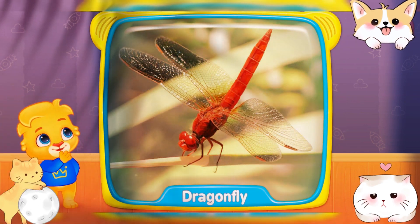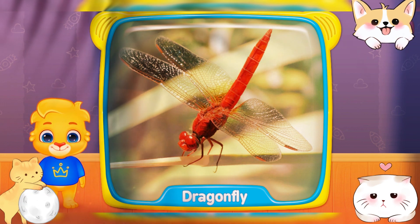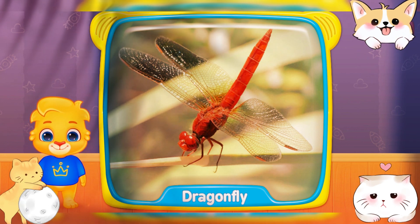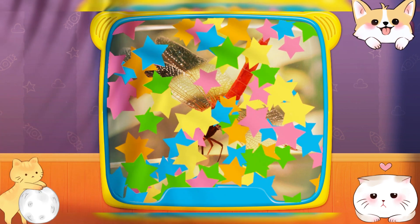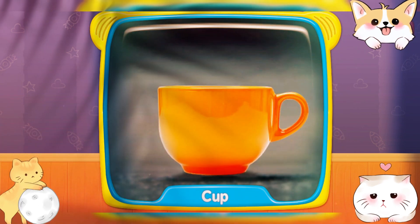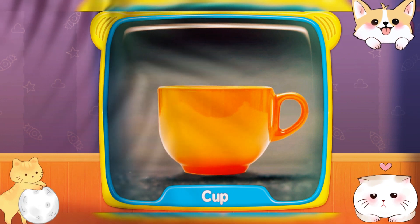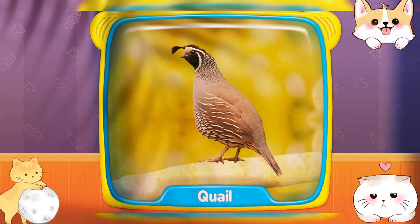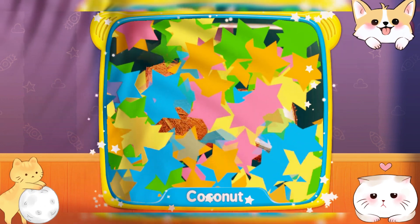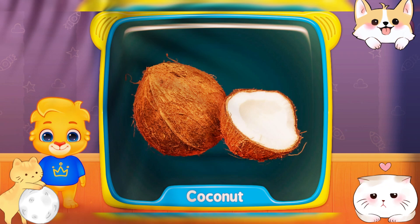What is this? Dragonfly! Cry! Cup! Quail! What's this? Coconut!